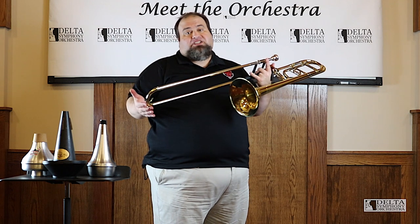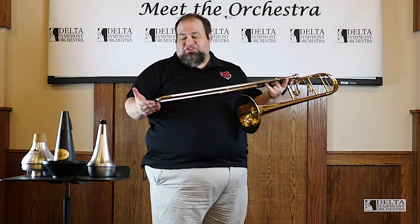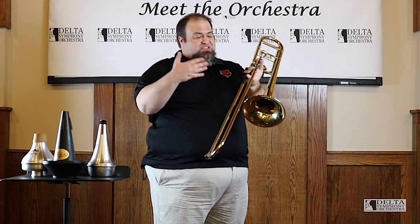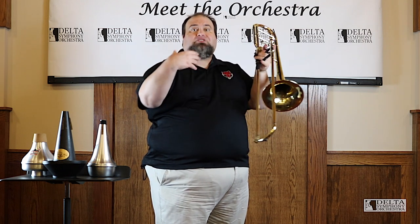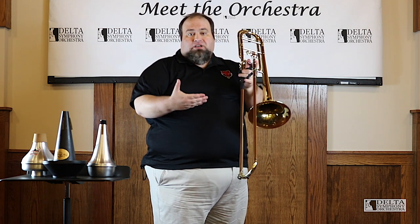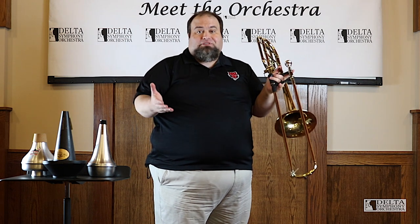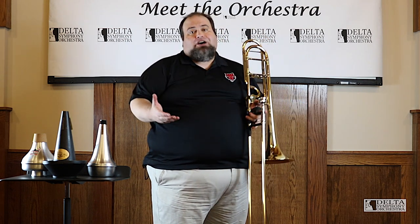The trombone is an instrument that is unique in the orchestra. It's unique amongst all of the instruments because of this slide, because I have to use so much of my upper body to play the instrument. When I first picked this instrument years ago, it was because it looked like nothing else in the group, and I just fell in love with the sound right away.